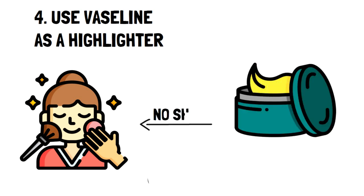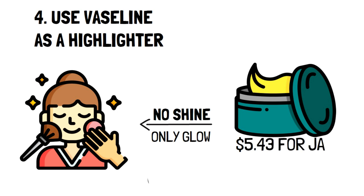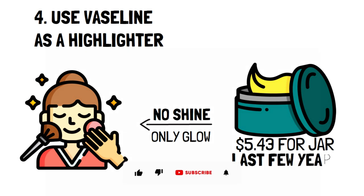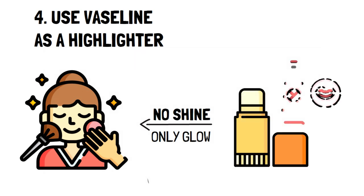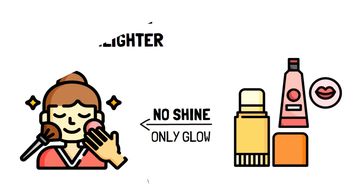It won't shine any special colors, but it'll be enough to give you a lovely glow on your face as it reflects light well. A jar of Vaseline only costs about $5.43, and it'll last you quite a few years if that's all you're using it for. Alternatively, you can use lip balm, which has the exact same effect and still for a relatively good price.